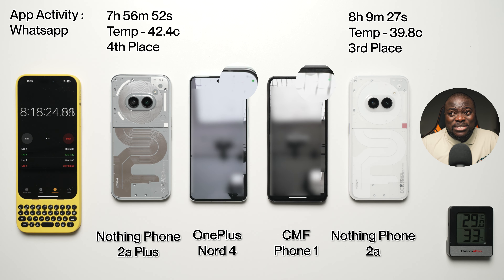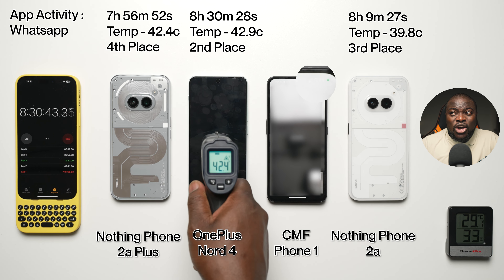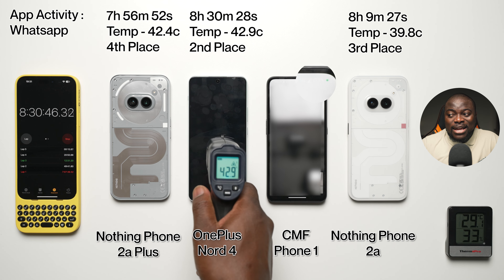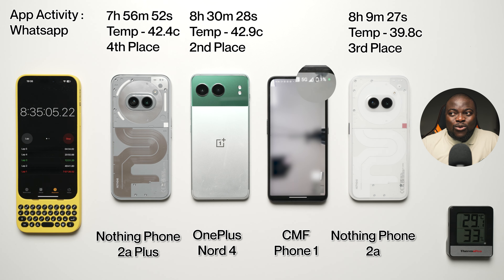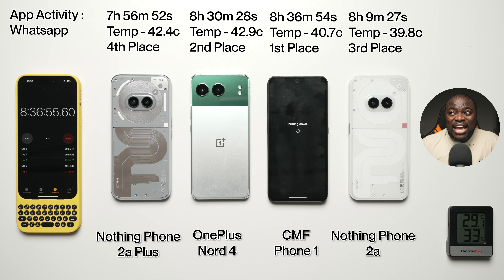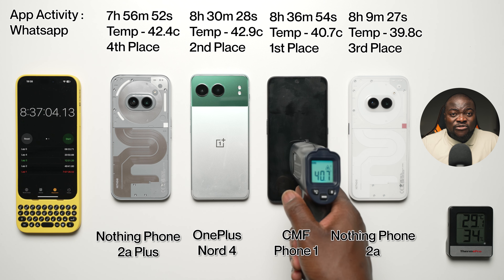The 2A did beat out the Nothing Phone 2A+. It's really down to the wire between the Nord 4 and the CMF Phone 1. The OnePlus Nord 4 finishes at eight hours, 30 minutes, and 28 seconds, with a final temperature of 42.9°C in second place. The CMF Phone 1 finishes at eight hours, 36 minutes, and 54 seconds, with a final temperature of 40.7°C — taking first place.